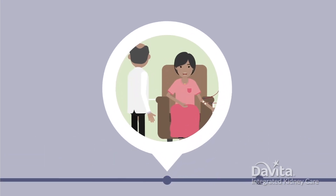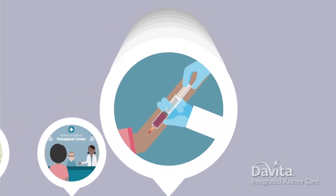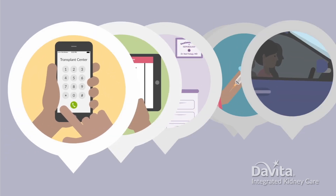Getting a kidney transplant is a journey. One of the biggest steps along the way is the transplant evaluation process. The goal is to see if kidney transplant is a safe and helpful option for you. Each transplant center does the evaluation a little differently, but here's how it usually works.